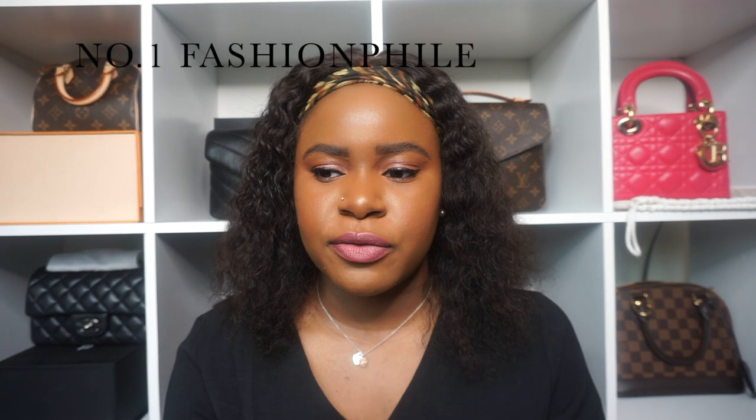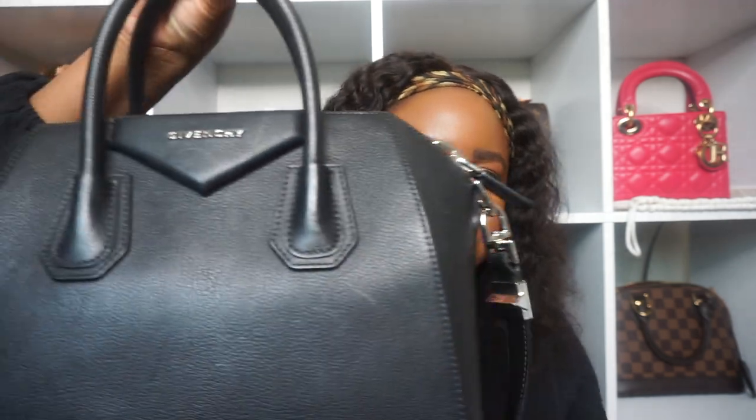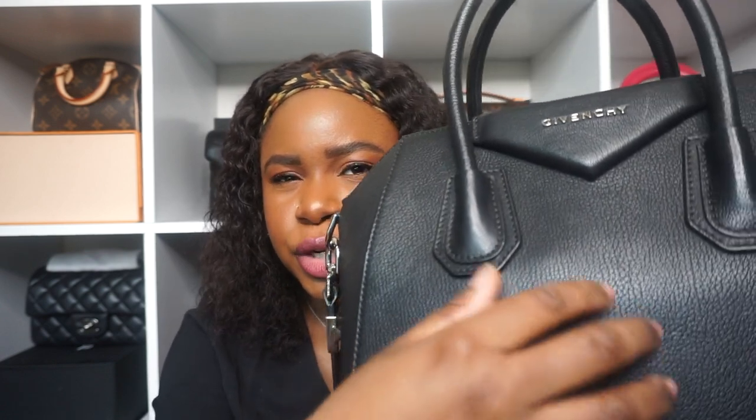I've purchased luxury items from three different places. The first place I ever purchased from was Fashion File — a lot of people probably already know about them. I purchased from Fashion File last year in April, and the bag I got from them is the Givenchy Antigona in the size small, in black with silver hardware. This is the older model where the strap is not detachable or adjustable, and I think it's like a goat skin leather or sugar-coated something.